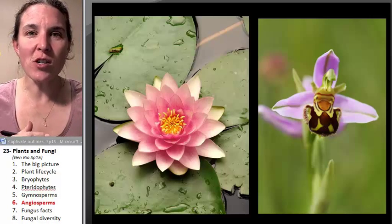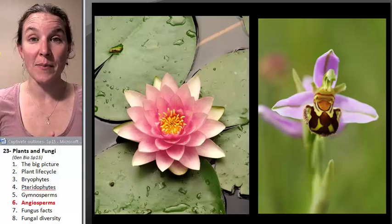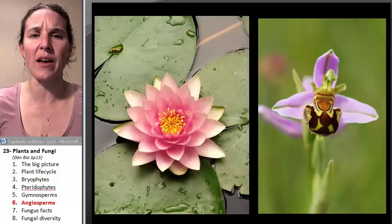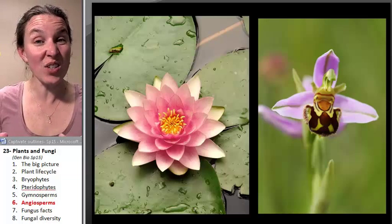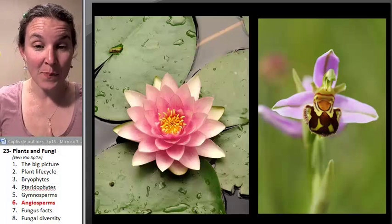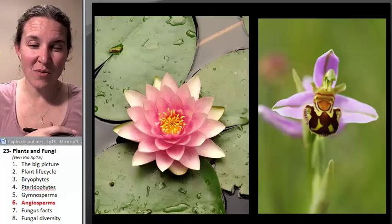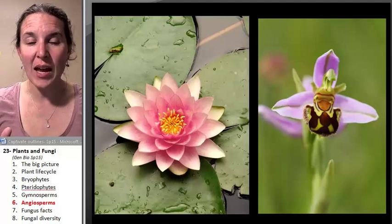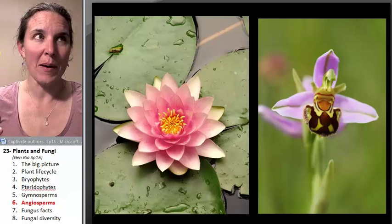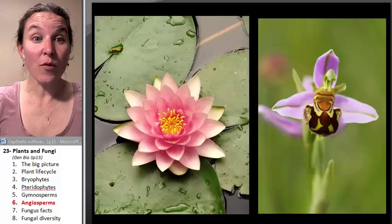Gymnosperms, the conifers, were around during dinosaur times. Dinosaurs and gymnosperms kind of ruled the earth together. Then dinosaurs had some issues, things got a little sketchy for them, and the environment changed. There was a little bit of room made for mammals, and then here we came, along with flowering plants.